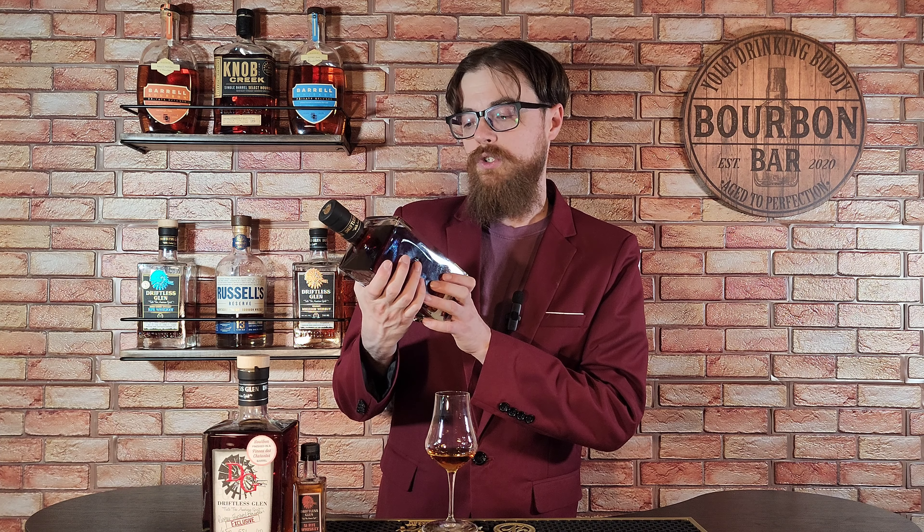I also grabbed a little sample bottle — but I was running out of room in my suitcase — I grabbed a little sample bottle of their 51 rye. It's 102 proof rye. So Wild Turkey, you're dropping the ball — you already have Wild Turkey 101, you missed the chance to do Wild Turkey 102 because Driftless Glen has rye 102. Actually it's called 51 rye, but anyway, I did grab this because I wanted to do a review of it. And then I also grabbed this one — actually not for me, I probably should have bought one for myself, but room in my suitcase was running thin. This is an eight-plus year single barrel rye at 122 proof.